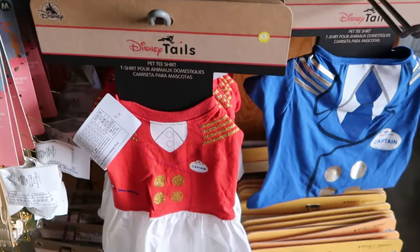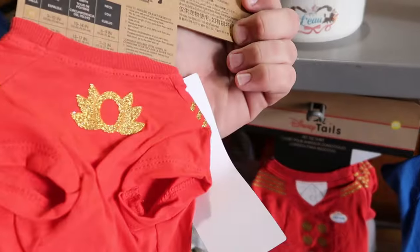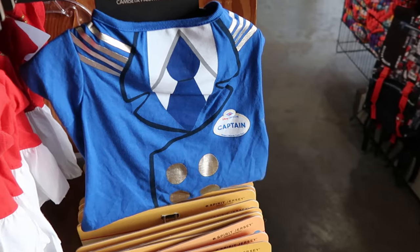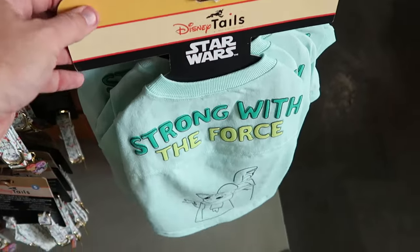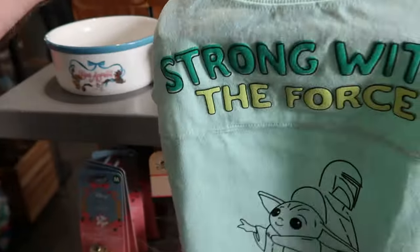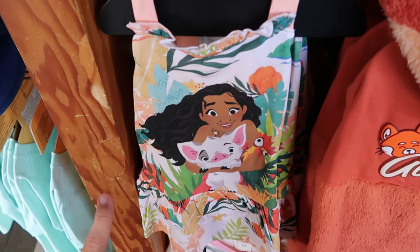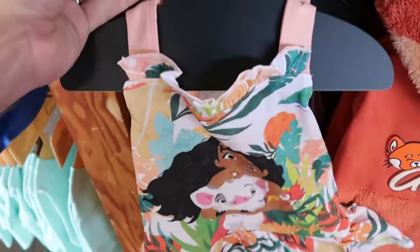They have a lot of pet costumes and t-shirts. For Disney Cruise Line you can dress your pet up as the Captain, $12.99 from $30. There's also a Star Wars pet spirit jersey that says 'Strong with the Force' with Mandalorian and Grogu, $20 marked down from $40. From Moana there's a really nice dress with palm trees and flowers, $12.99 from $30.